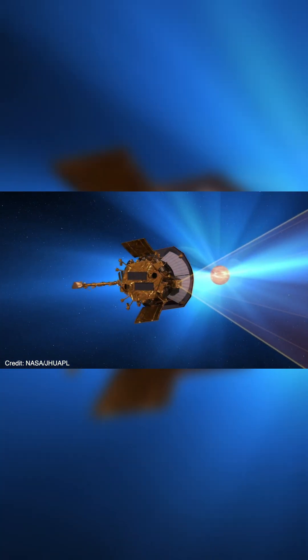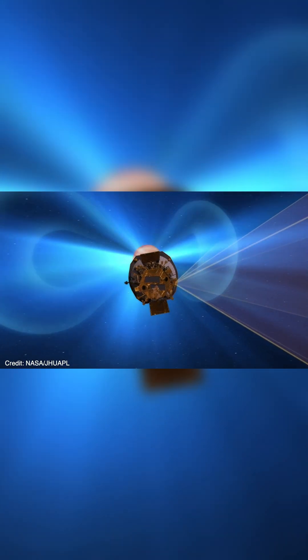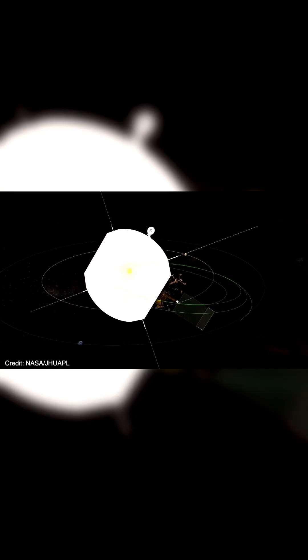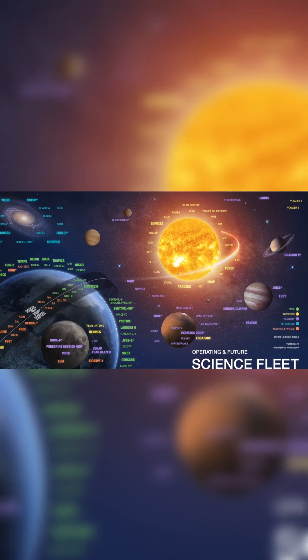So NASA studies the sun, because the more we know about how it works, the better we can prepare for something catastrophic in this world that is ever more dependent on technology and electronics. The costs of not studying your sun could be way steeper.